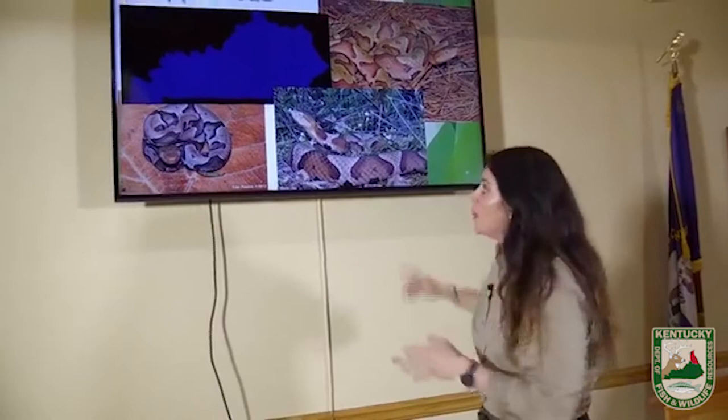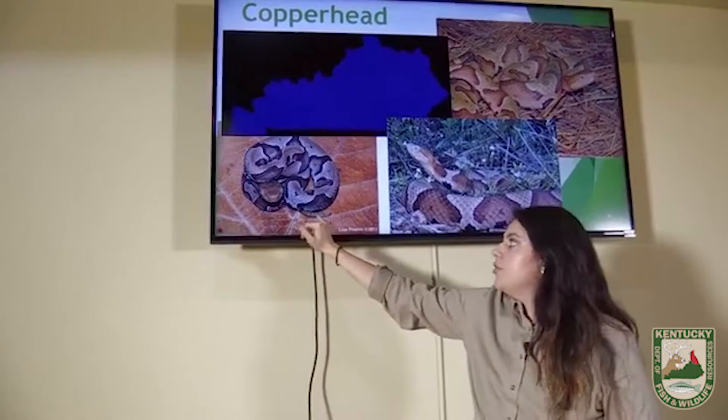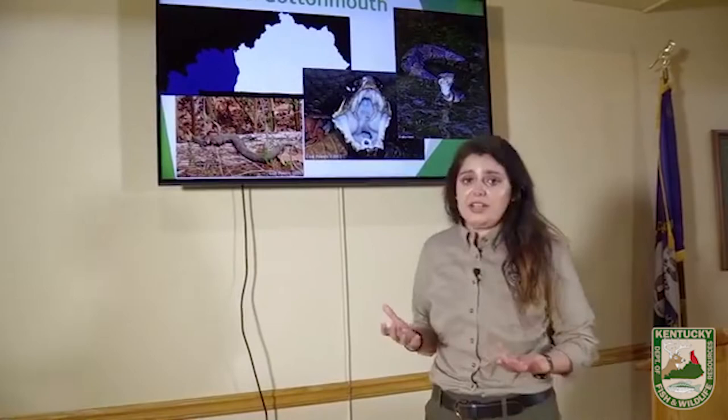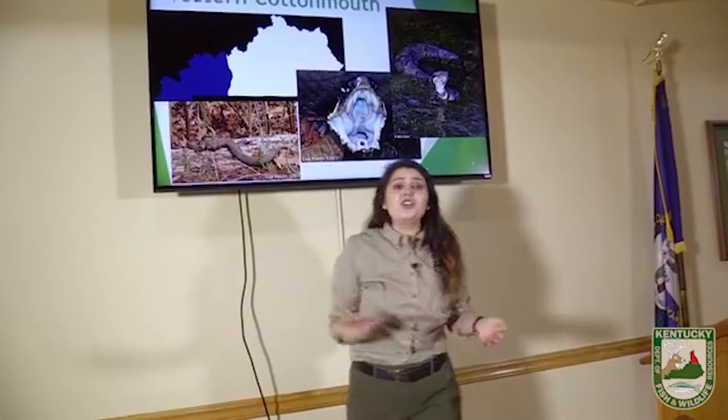This picture shows a juvenile copperhead. There's one thing I want to point out — adult copperheads do not have this, but juveniles do: their tail is bright yellow or bright green. Next, we're going to go to the cottonmouth. Cottonmouths get a bad rap because they're water snakes, but we only have these guys in the western third of the state. If you're living in eastern Kentucky, Lexington, Somerset, or Meade County, you're not going to see these guys where you live.